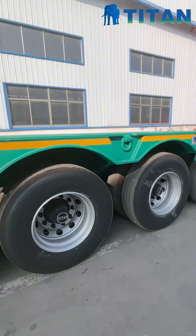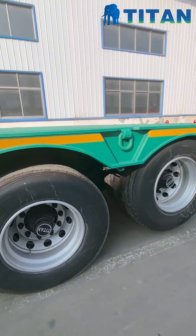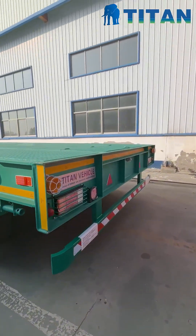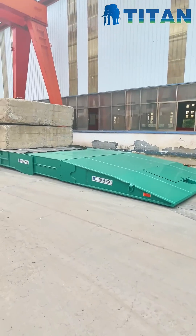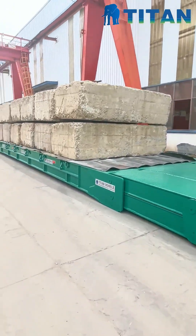With 5 axles and a reinforced low platform, this trailer delivers excellent stability and load distribution, even over challenging terrain. The chassis is made from HG 60 high-strength steel, ensuring long-term durability and resistance to deformation under extreme pressure. From front to rear, every inch of this lowboy is engineered for power, safety, and heavy-duty performance.